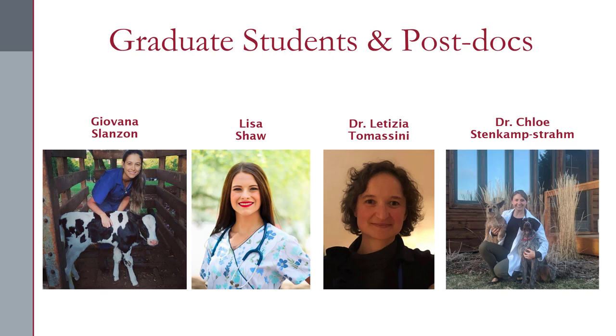This project was totally dependent on graduate student and postdoc input, primarily driven by Giovanna Slanzone, the PhD student overseeing this project. We also had input from vet student Lisa Shaw, and postdocs Dr. Leticia Tomasini, working on a pathology residency in Italy who did her PhD at WSU, and Dr. Chloe Stinkamp-Strom, just wrapping up vet school after completing her PhD at Colorado State. This work could not have been done without their help.